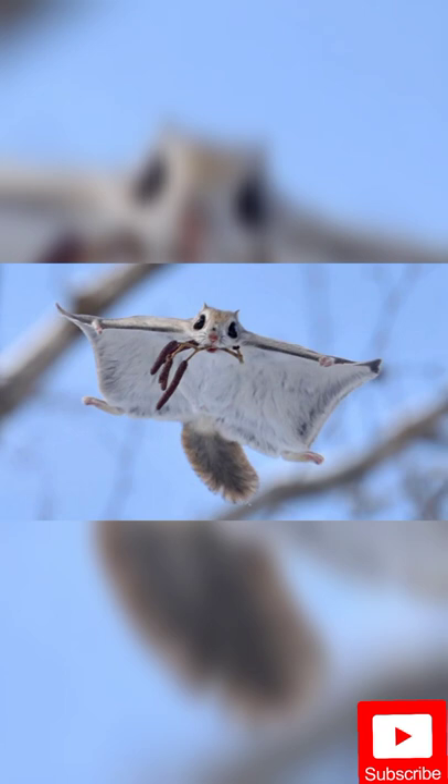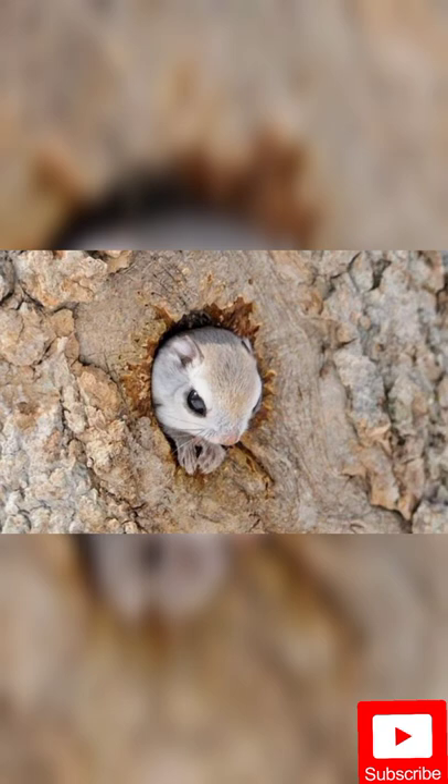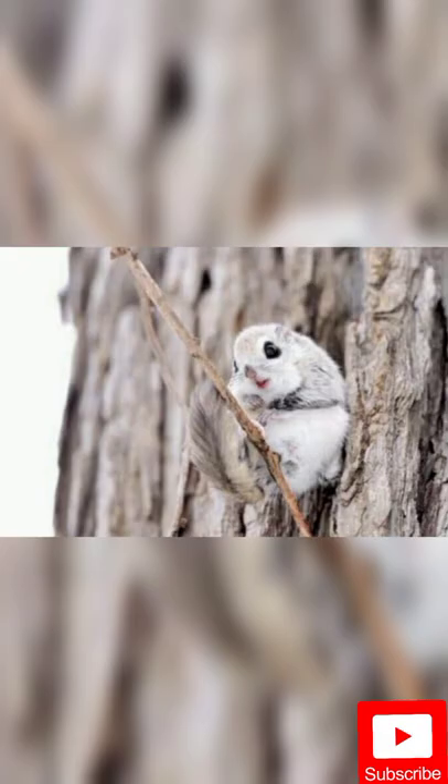A distinctive feature of flying squirrels is the presence of a flying or winged furry membrane — a skin fin located along the front and back legs. By spreading these membranes, flying squirrels are able to make long gliding flights from one tree to another, sometimes reaching distances of up to 100 meters.